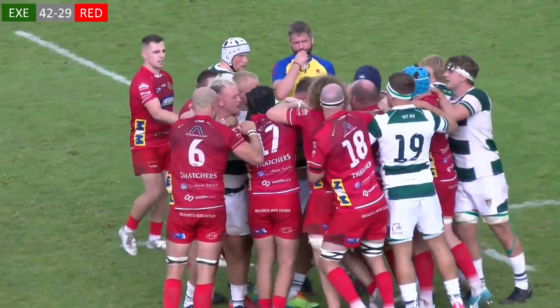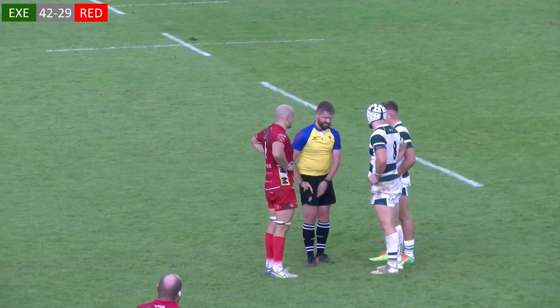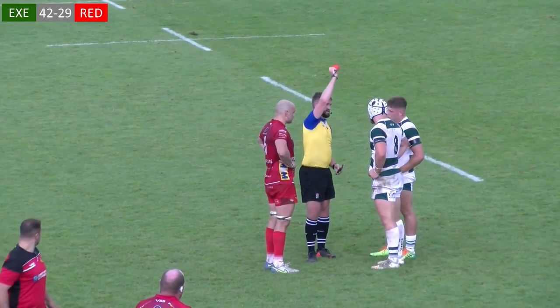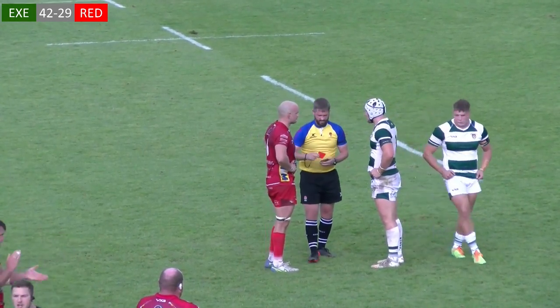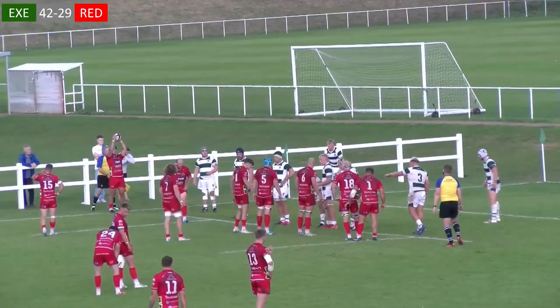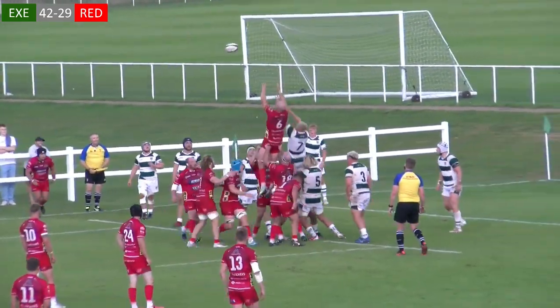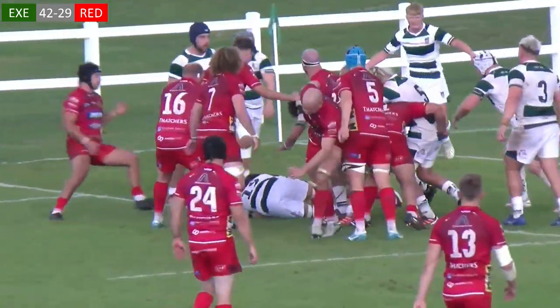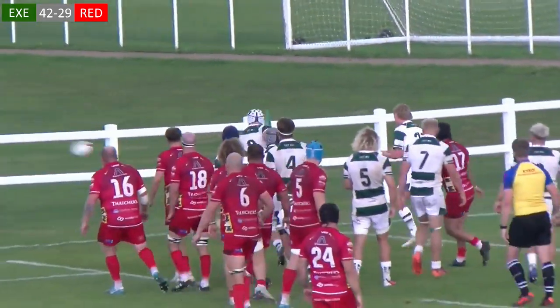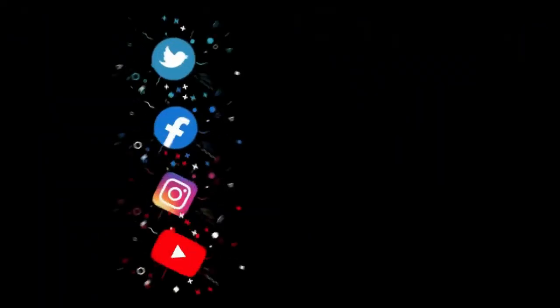Despite the entertainment, Exeter would finish the match a player down, with Harvey Dunn shown a red card. In the final moments, and with Red Ruth looking for a second losing bonus point, Darrell rose highest to pinch the ball, earning a statement victory for the students, ahead of a visit to fellow university-side Loughborough next week.